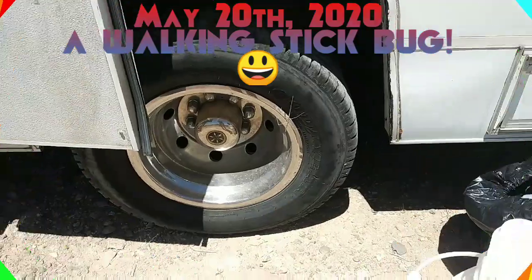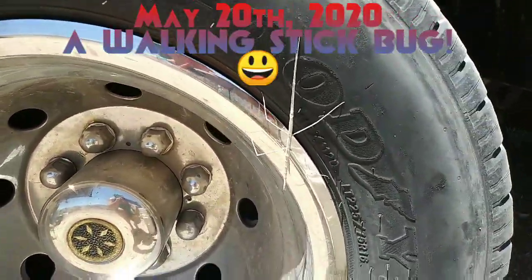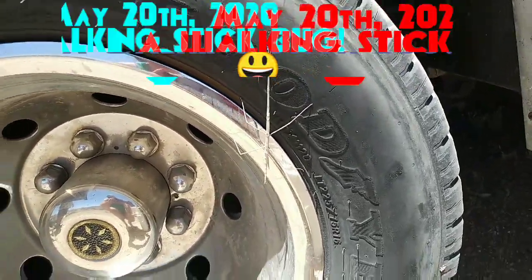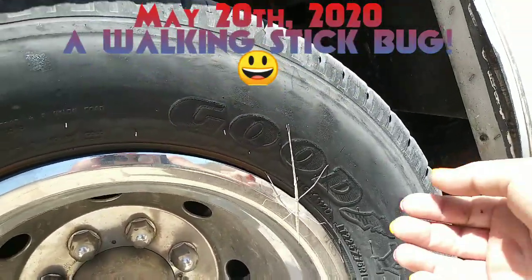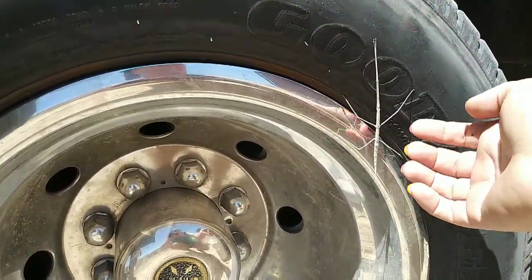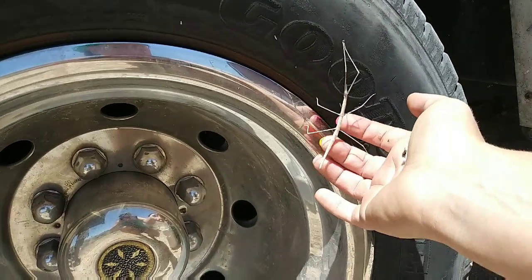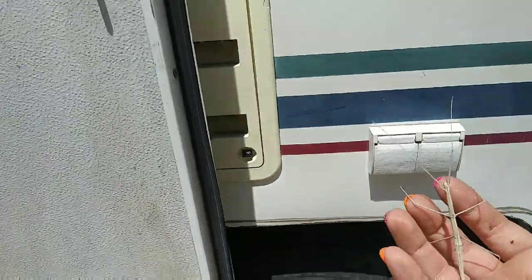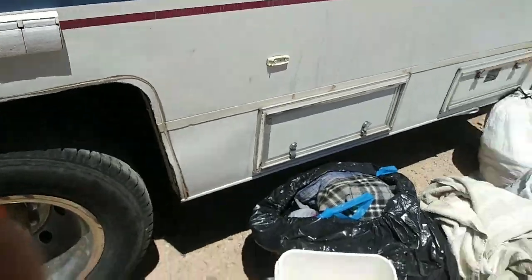Check it out guys! Look at the walking stick! It's on Craig's tire. I have a video of this from Dome Rock. They're so cool! Look at this. He's so cool!